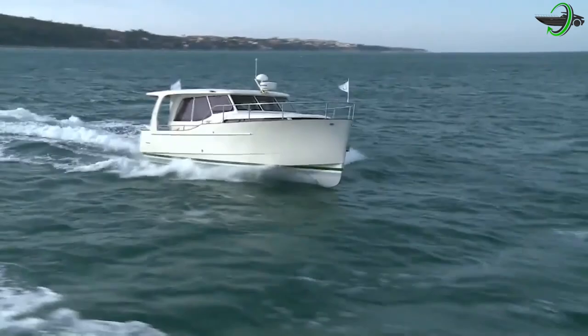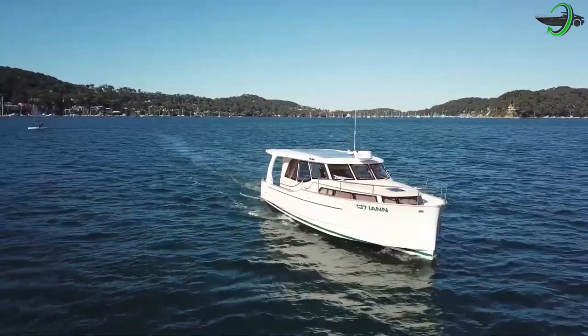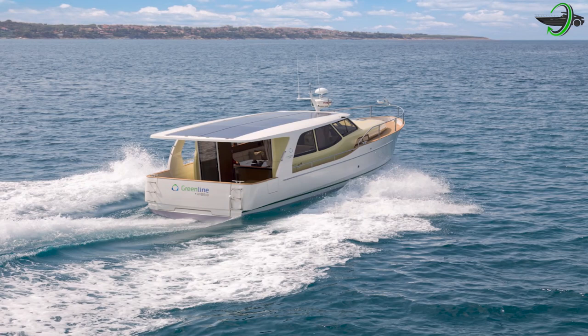Whether you are a couple with some friends or a small family of passionate boaters, the Green Line 33 is the perfect option. You will value her simplicity of use and home-like comforts, whether you are an experienced sailor or a beginner. She operates quietly in electric mode with no emissions or wake, significantly lowering the quantity of fossil fuel needed over a boating season — whether at sea, on lakes, or in interior waterways. A diesel-powered boat can be converted into a fully electric one and back with the simple flip of a switch.